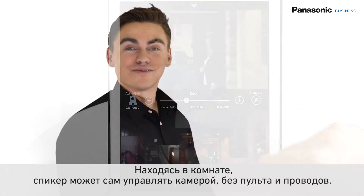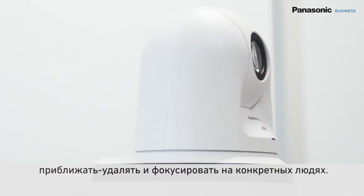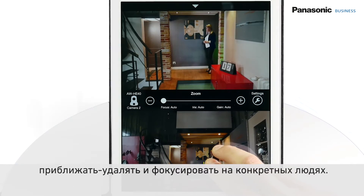The speaker himself can take control of the camera wirelessly. By using a tablet, the camera can be moved, zoomed in and out, or focused on different people.